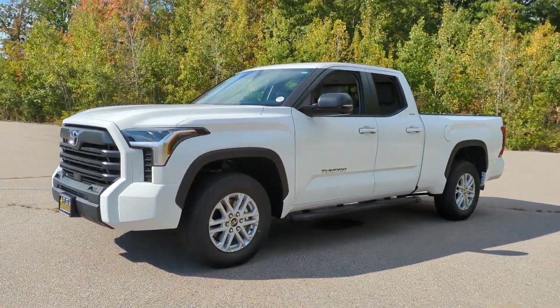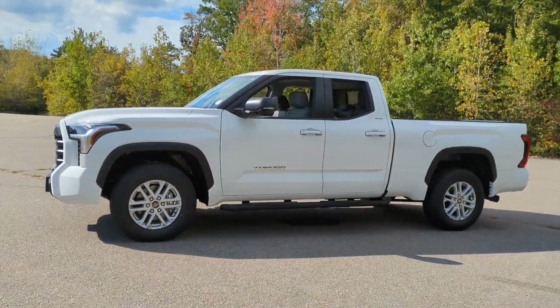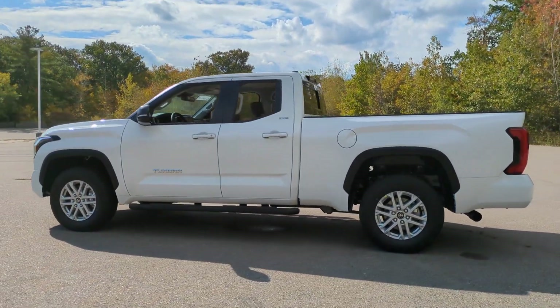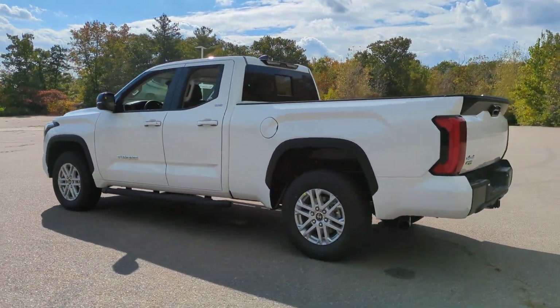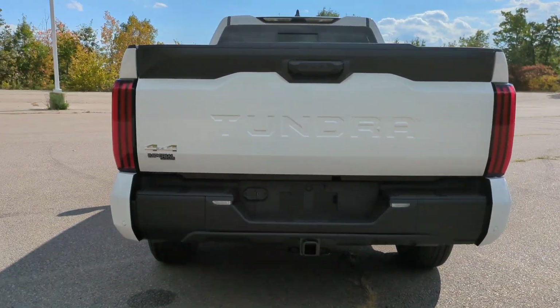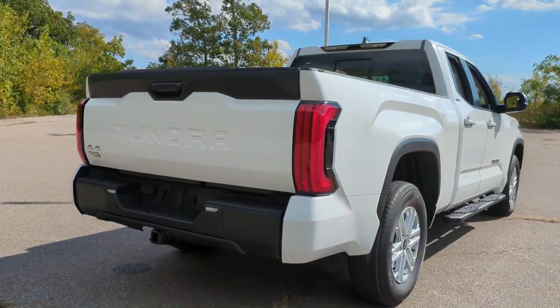You just found the 2024 Toyota Tundra. This hard-working Tundra offers impressive towing and hauling capability, a smooth, comfortable ride, desirable standard safety and infotainment features, and competitive fuel efficiency. Prepare to fall in love.